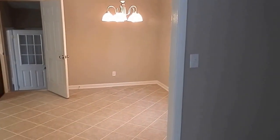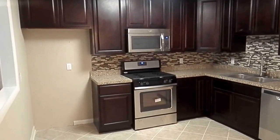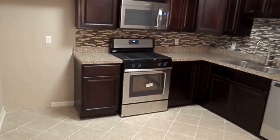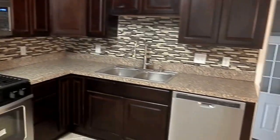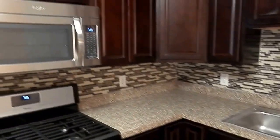Going into the dining or kitchenette area. All the appliances — just don't have the refrigerator in yet, but everything in here is brand spanking new. It's a gas stove. It has a microwave, dishwasher, backsplash, and beautiful cabinetry.